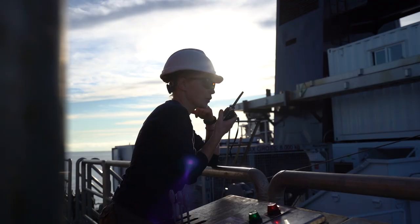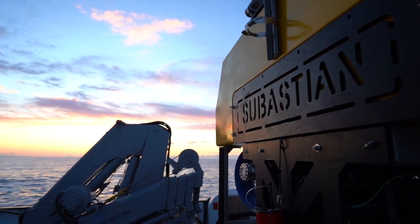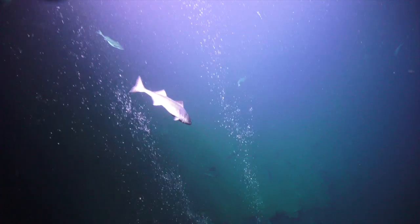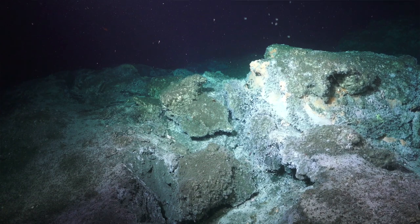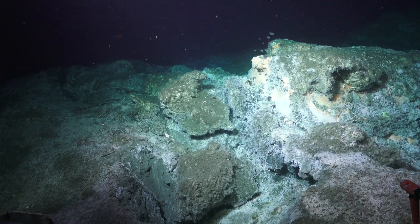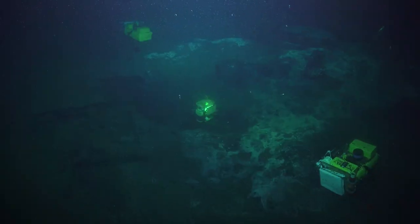All of the work that we do starts out with a fundamental amount of curiosity. In this case, the key component of what we're doing out here is all about the bubbles — what is happening with those bubbles, the fate of the methane gas as it escapes from the seafloor, moves into the water column, what's happening to it, and all of the different tools that we bring to bear to answer those types of questions.